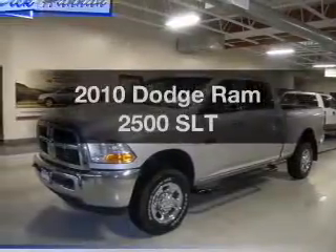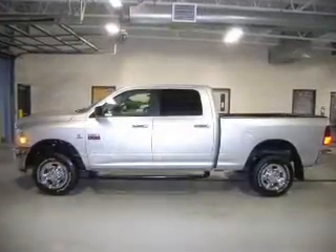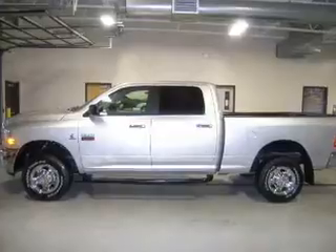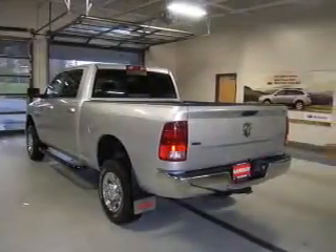Get noticed in this 2010 Dodge Ram 2500. Travel the roads in style and comfort in this great vehicle, with a reliable 6 cylinder engine connected to a smooth shifting transmission.